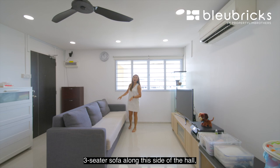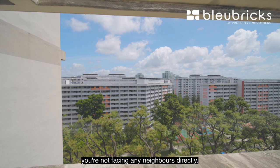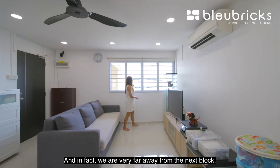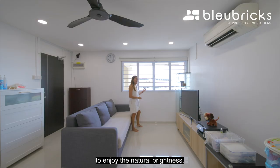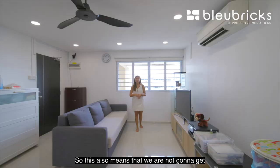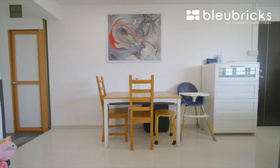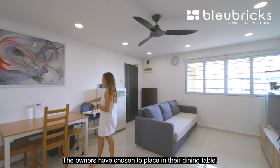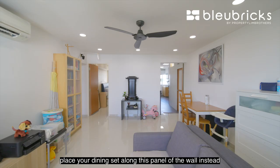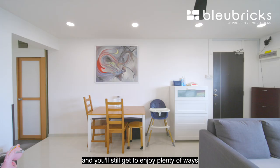Let's kick-start the interior. A three-seater sofa along this side of the hall and across is where you can have your TV console. Looking out the windows, you're not facing any neighbors directly — we are very far from the next block, allowing the entire home to enjoy natural brightness and great wind flow. We are on a north-south orientation, so no direct west sun comes into the unit. The owners have placed their dining table here, comfortably fitting a four-seater.